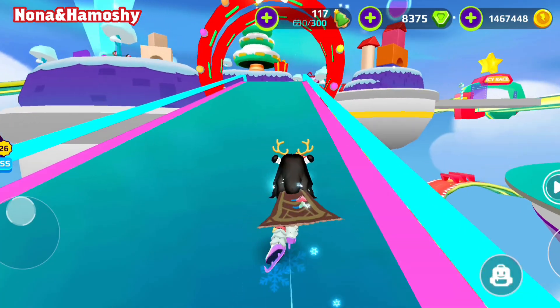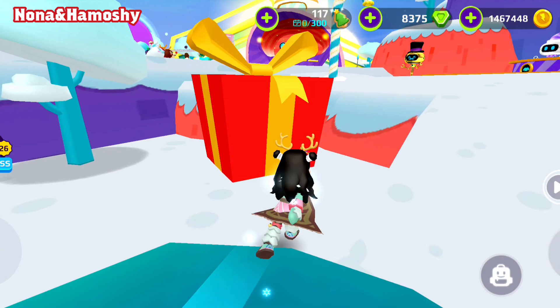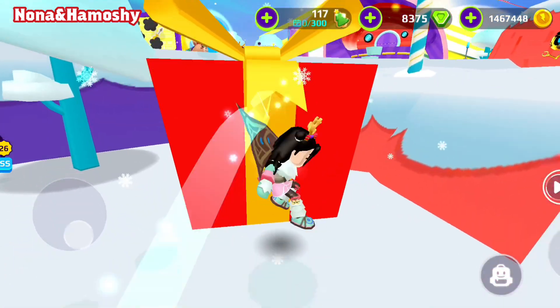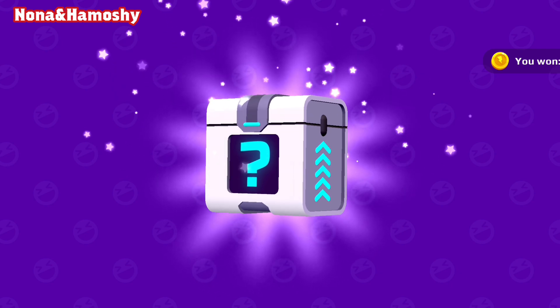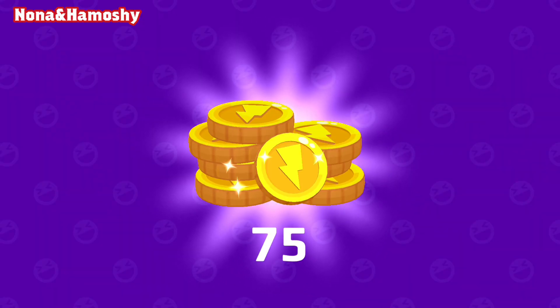There is more waiting for us. The fourth box, to see what's inside. Coins too.